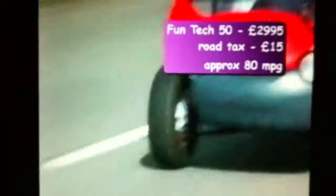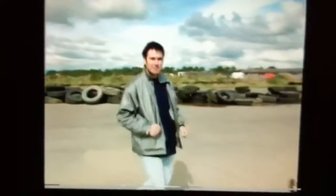...a gallon and only £15 a year road tax. Cheap to run, fun to drive and guaranteed to turn heads.